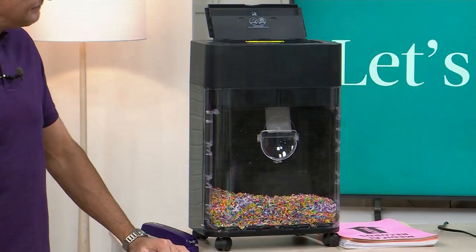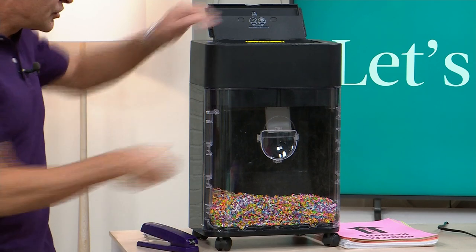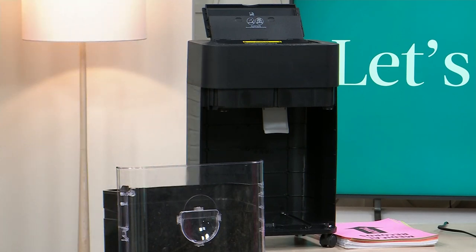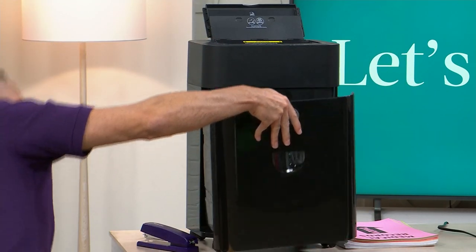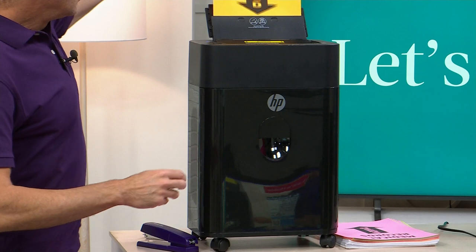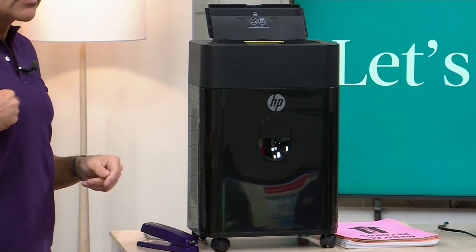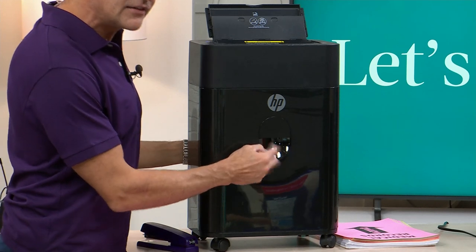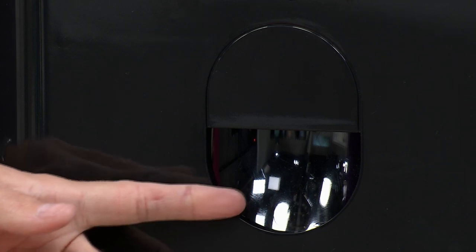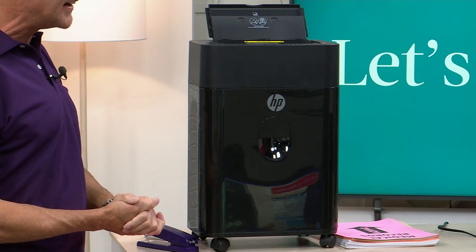A lot of you are jumping on the black right now — it won't have a clear bin; the clear one is just for demonstration. It's very sleek. If you're gifting someone or putting it in an office, black is usually the go-to. But this is not a massive shredder — it's a four and a half gallon bin shredder. And in all colors, there is a little clear window so you can see the shredded material — it's satisfying to watch it all disappear before your eyes.